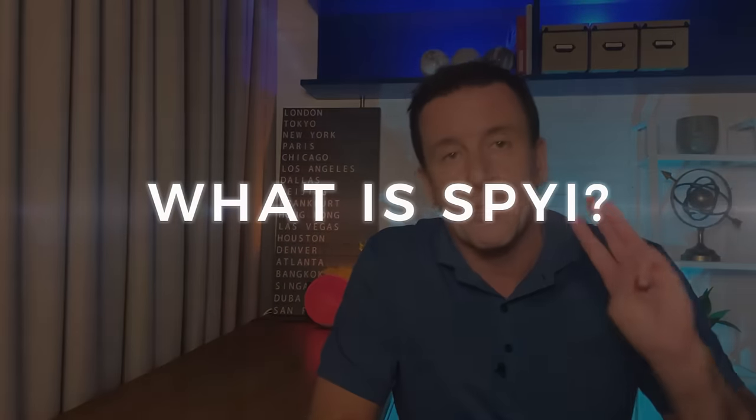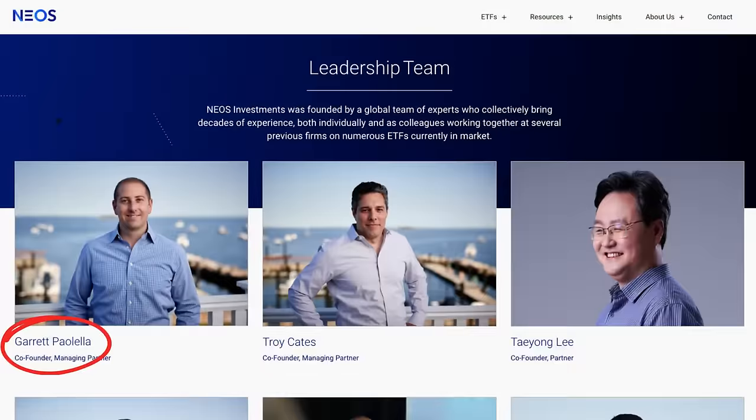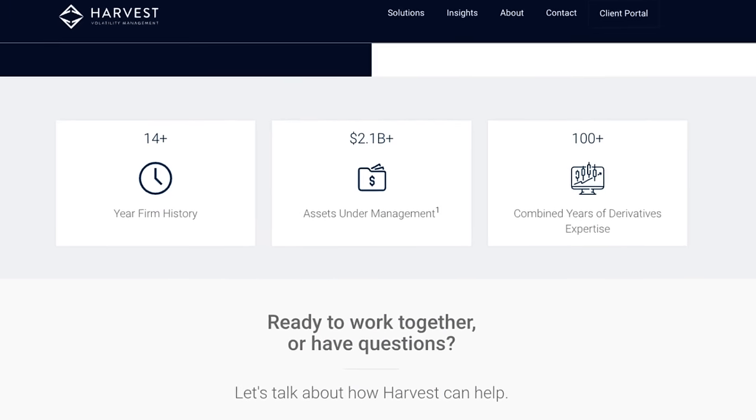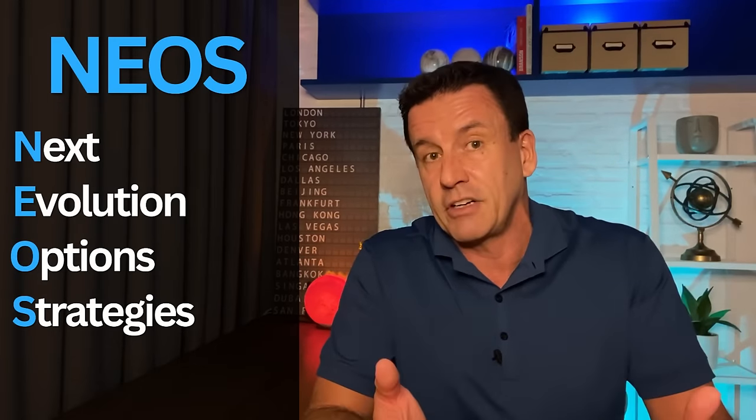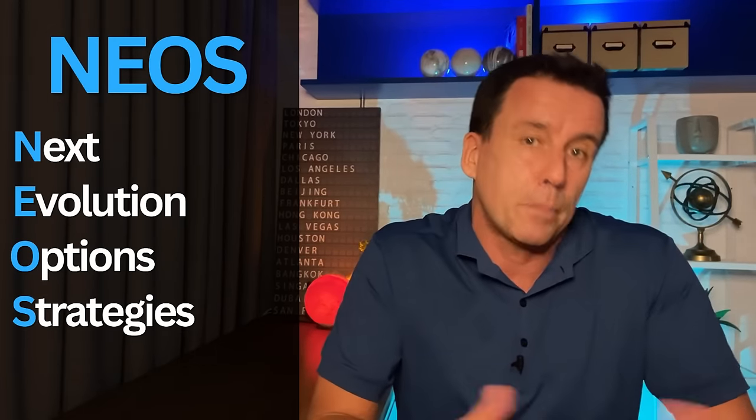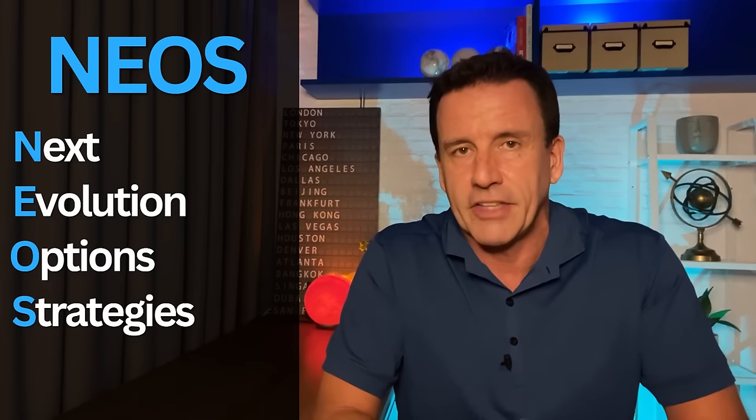SPYI is one of three ETFs operated by a fairly new fund management company called NEOS. The active trading is overseen by two portfolio managers — Garrett, who I mentioned earlier, and Troy Cates. They both have a background in option-based funds and left a larger firm, Harvest Volatility Management, to create NEOS, which is actually an acronym. So I expect any future funds they create will be options-based because it's right there in the name.